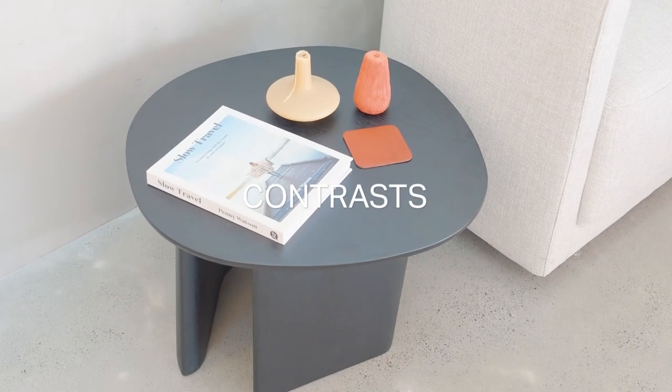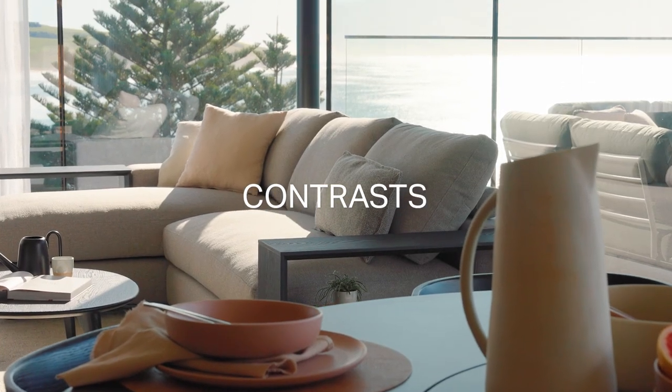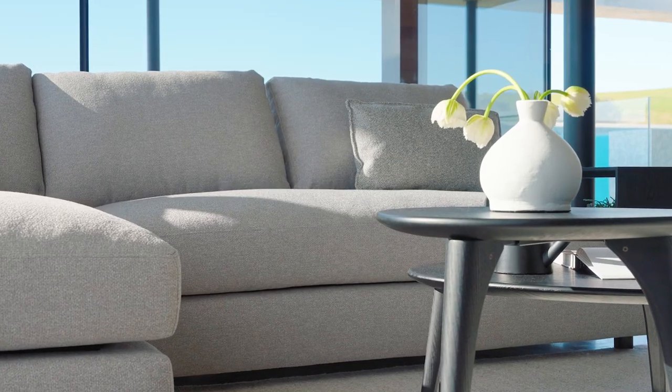You can create a beautifully textured and interesting neutral room by thinking about contrasts. Don't just think about contrasting shades — think about contrasting materials: books, candles, glassware, ceramics. There are so many beautiful choices around. Combined with using different shades, you will end up with a beautifully layered room.